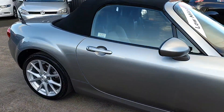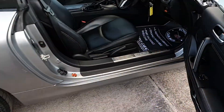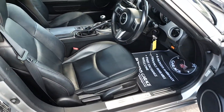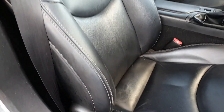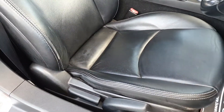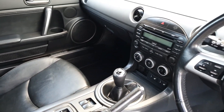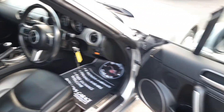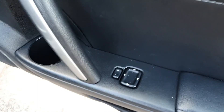And it's a Sport Tech so there are loads of extras as well. Full leather in good condition — heated leather seats too. And electrically adjustable door mirrors.